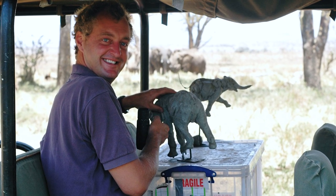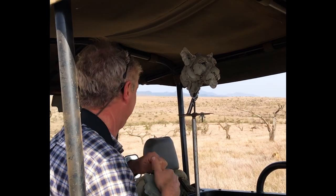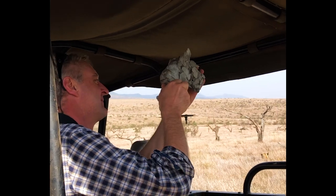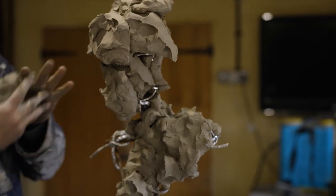I ended up travelling a bit in Africa and just had all this inspiration. I was incredibly lucky to see these wild animals in their natural habitat. My main inspiration comes from wildlife. I love travelling to go and look at wildlife.